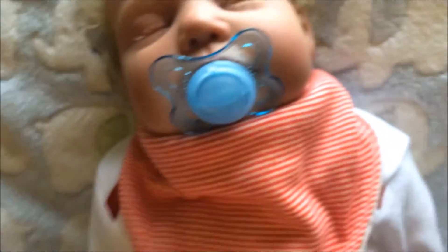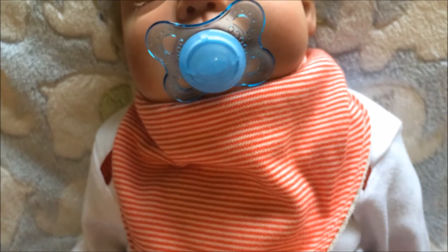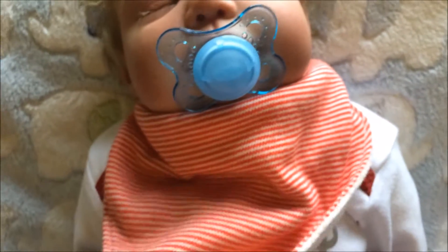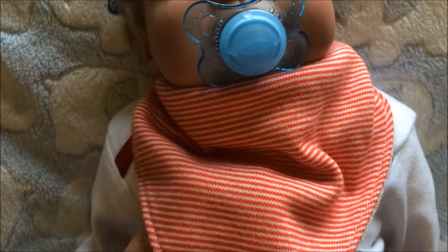Then he has a little red stripy dribble bib, and this kind of reminds me of like candy canes or something. I really wanted to put this on him because I thought it was so cute and it went pretty well with his outfit.